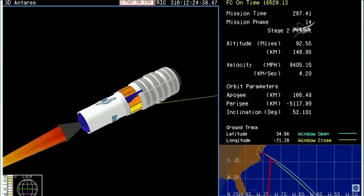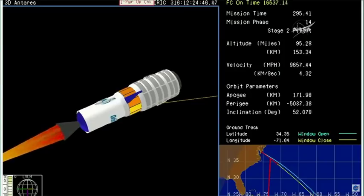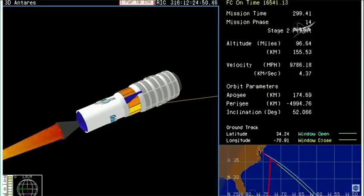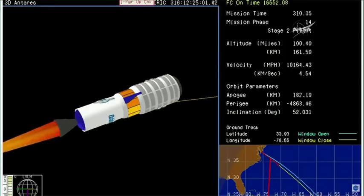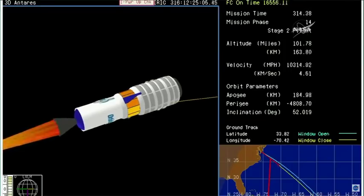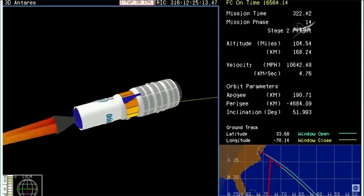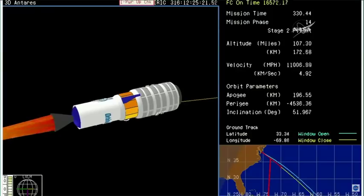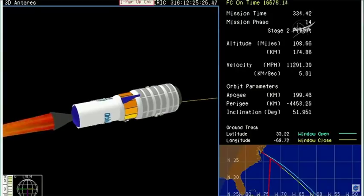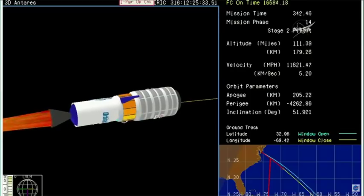Coming up on the five-minute mark into the flight. Everything continues to proceed normally. As you can see, the upper stage of the Antares rocket has ignited. Stage two burnout and orbital insertion. The initial orbital insertion scheduled at the seven-minute, six-second mark into the flight. Two minutes later, Cygnus will separate from the upper stage. Five minutes, 20 seconds into the flight. Everything looking right down the pike as Antares is delivering the Cygnus resupply craft with 7,400 pounds of supplies and science experiments.